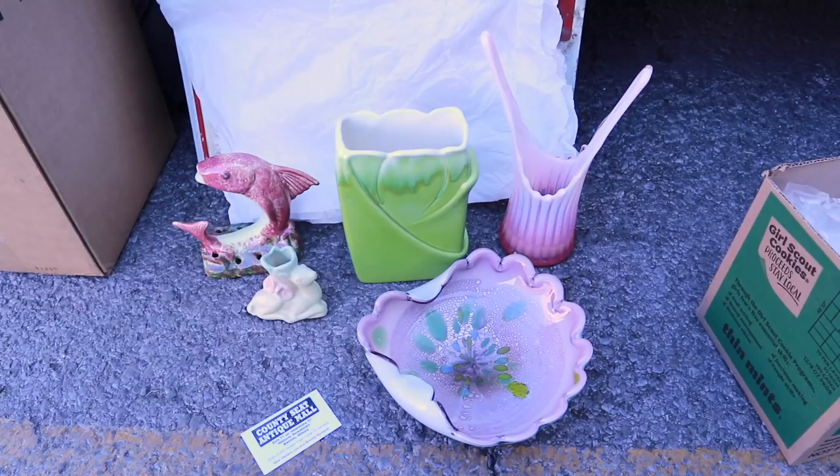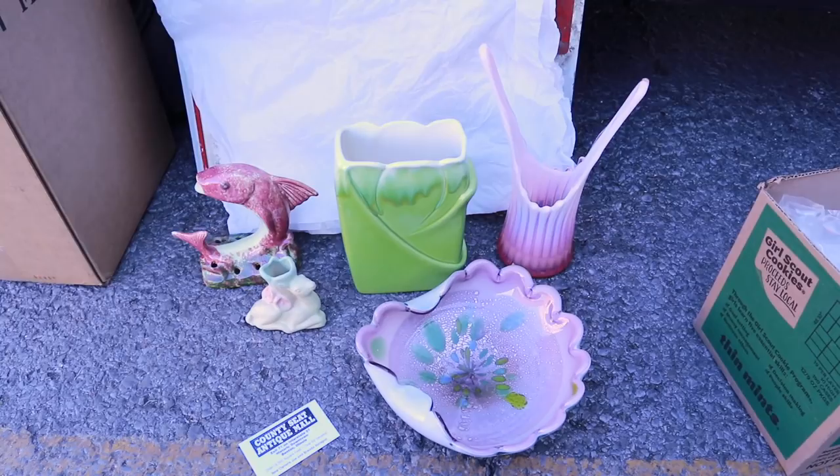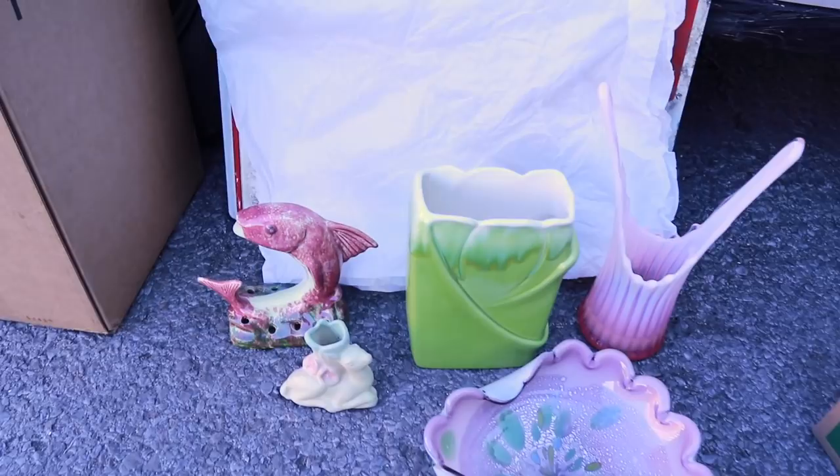Here are the other fun things I got at County Seat. It was a quick trip because I got here right before closing time, but for only having an hour, I did pretty well. I spent $120, and I'm happy with everything I bought — in addition to the dog and the two signs, I got this cluster of items here.